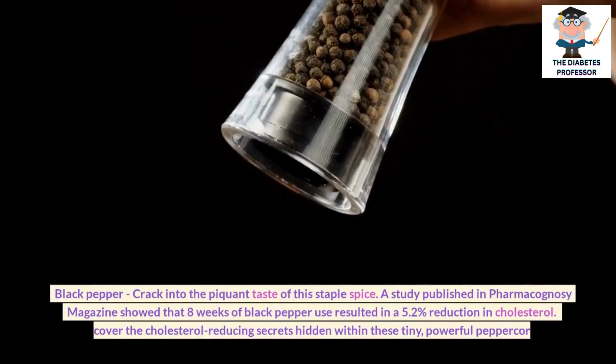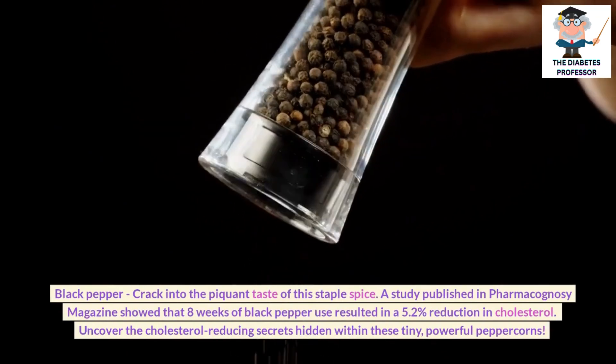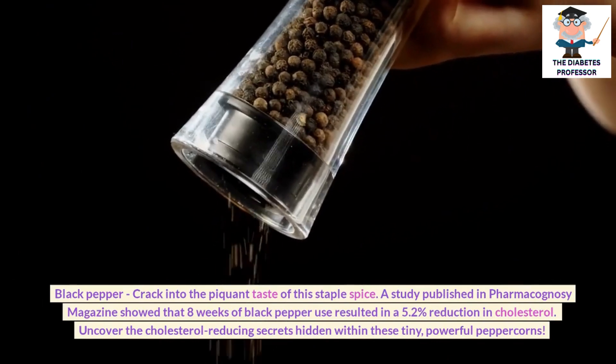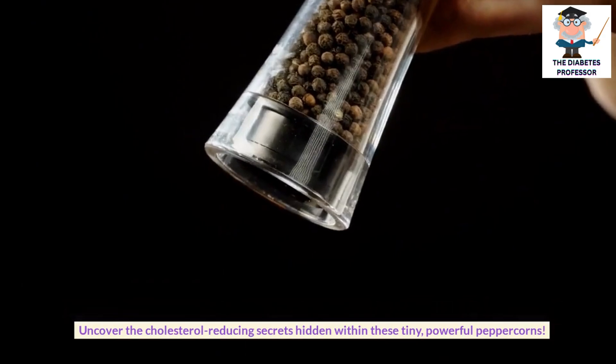Black pepper: Crack into the piquant taste of this staple spice. A study published in Pharmacognosi magazine showed that 8 weeks of black pepper use resulted in a 5.2% reduction in cholesterol. Uncover the cholesterol-reducing secrets hidden within these tiny, powerful peppercorns.